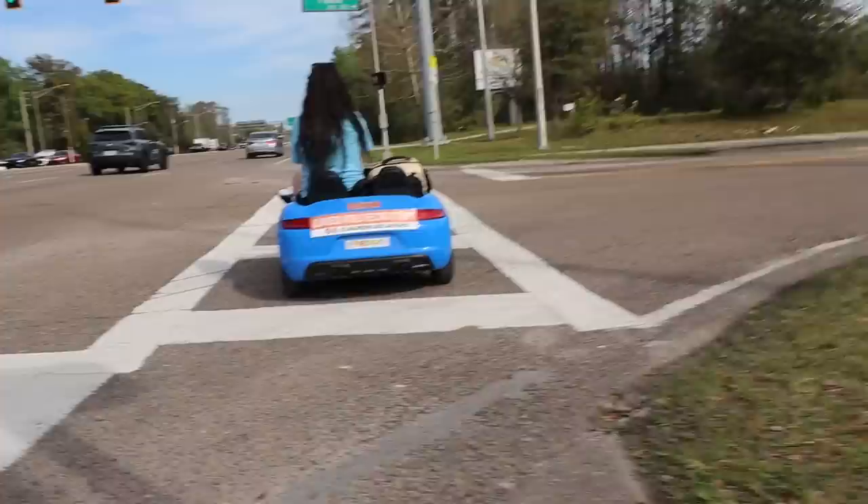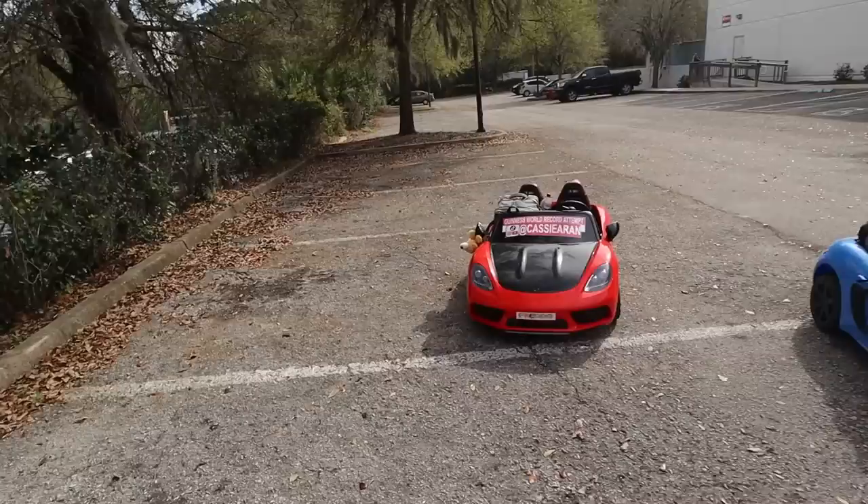This is the parking lot from my last YouTube video where we failed the Guinness World Record — we're officially at six miles for the day. And this car hasn't even needed a battery swap yet — hell yeah!